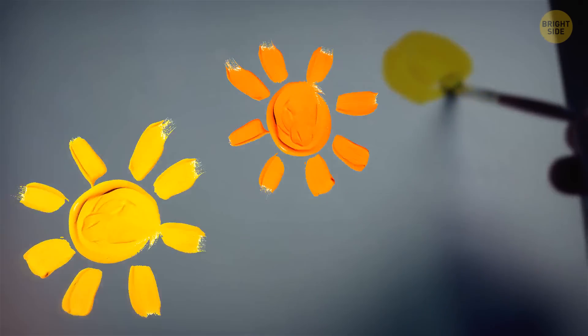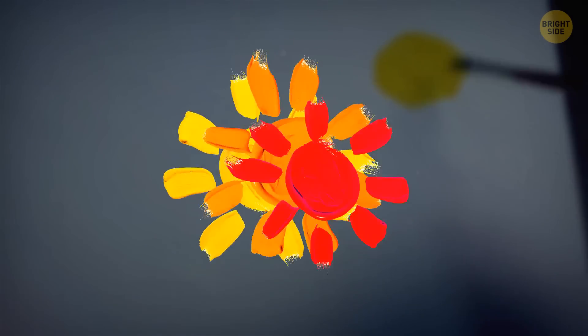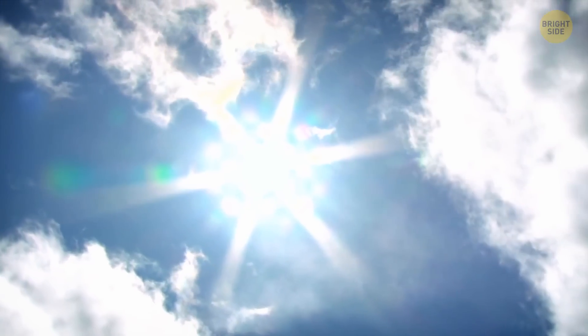It's always drawn and shown this way, but our sun isn't yellow, orange, or even red. It's a mixture of all the colors together. If we could look at it, it would appear white.